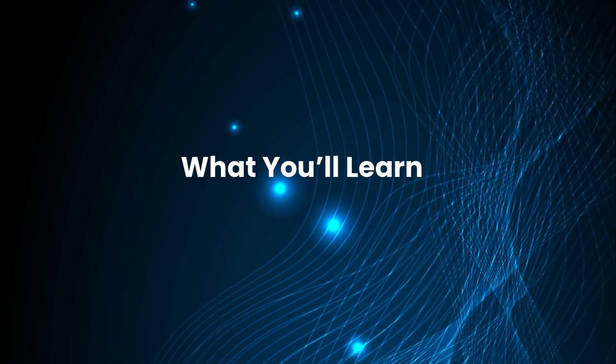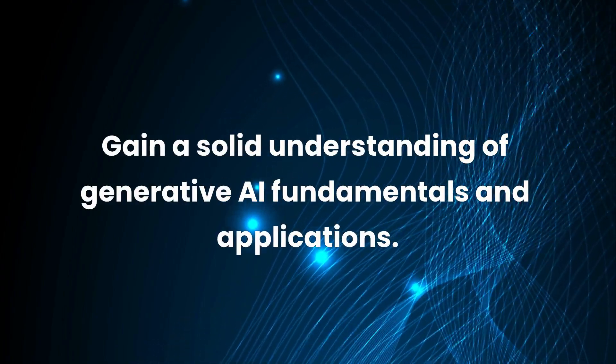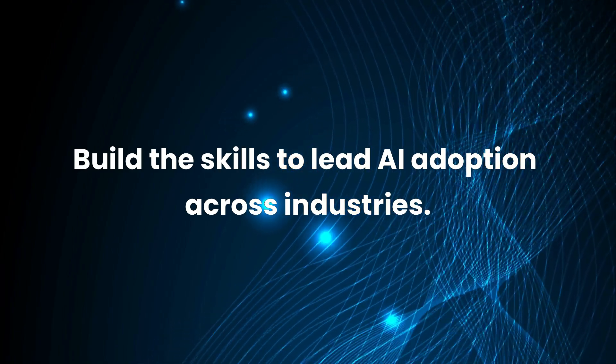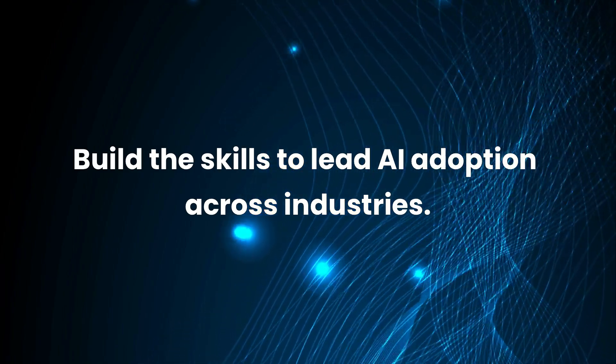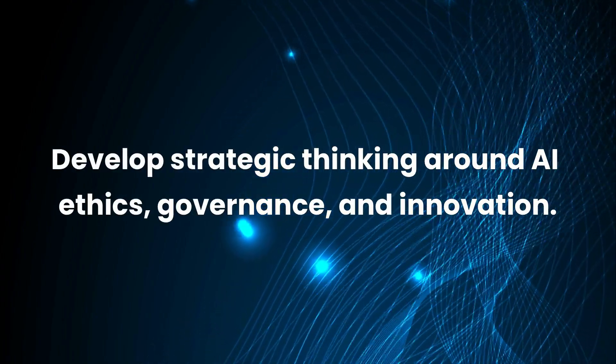By completing this specialization, you'll gain a solid understanding of generative AI fundamentals and applications, build the skills to lead AI adoption across industries, and develop strategic thinking around AI ethics, governance, and innovation.